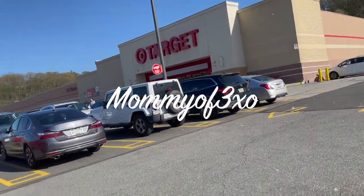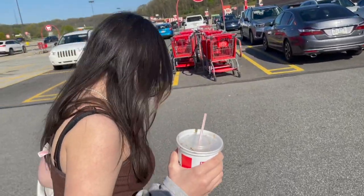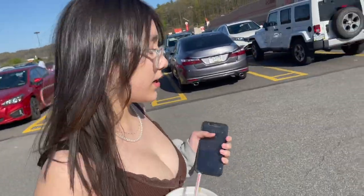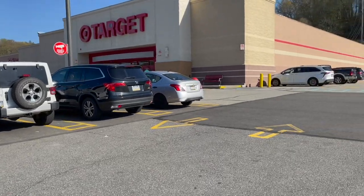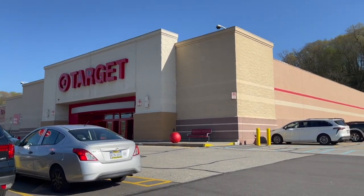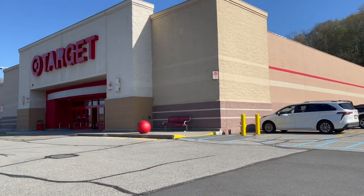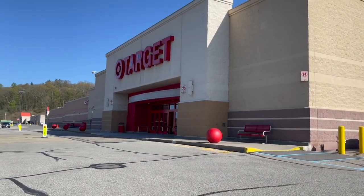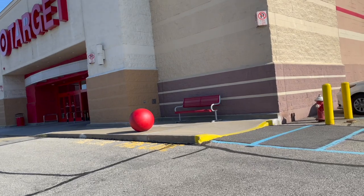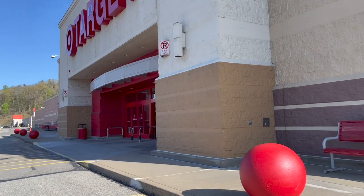Hey guys, welcome back to our video. Alayah and I just left the mall - we got the most expensive iPhone that Apple has ever made, the iPhone 13 Pro Max in white, which they call silver because the sides are silver. We got the one terabyte, and I'm really excited. Alayah is going to help me pick out some accessories for the new iPhone.